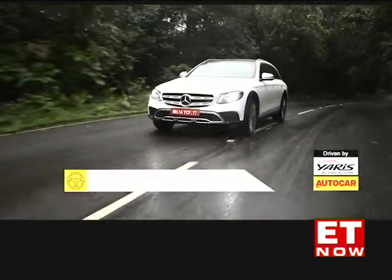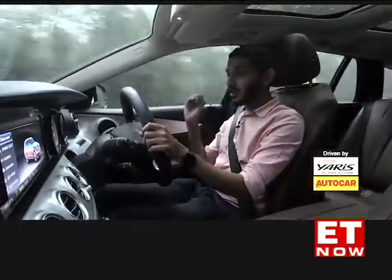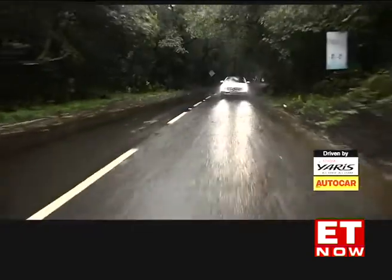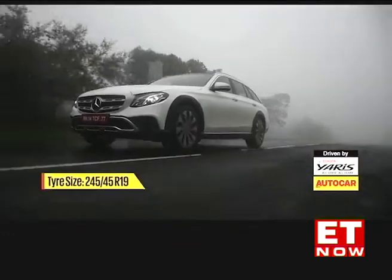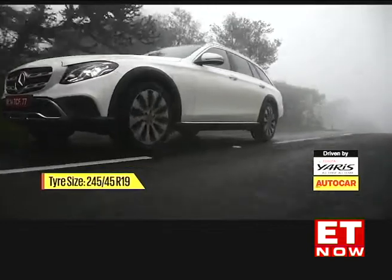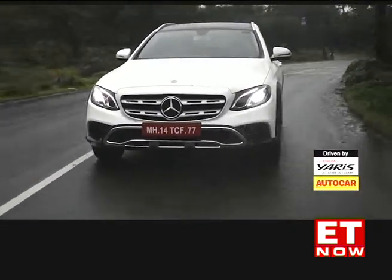To sweeten the deal and make them more appealing, they're adding things like a rugged touch. This All Terrain version has rugged bits on the outside — rugged grille, rugged cladding — it's got larger wheels, air suspension so you can raise the ride height, and it's got 4MATIC all-wheel drive. So a bit more than your average E-Class sedan then.